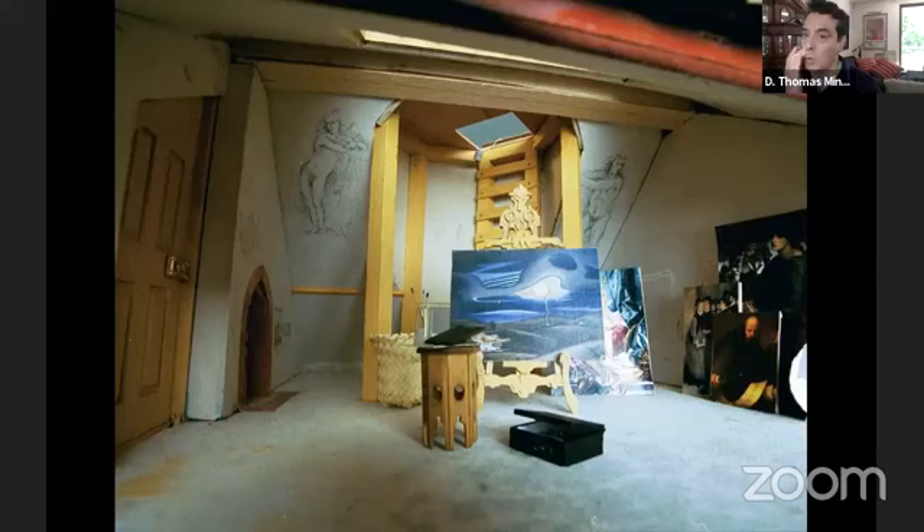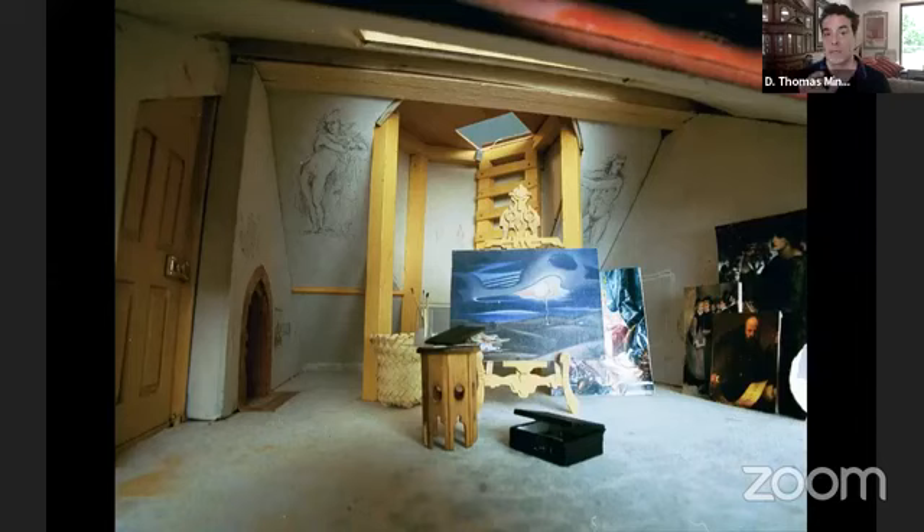One of the other elements of this structure is that although there are three different distinct architectural elements forming one house, each of the rooms are interconnected — they connect with one another, unlike a traditional dollhouse. All the staircases lead to hallways, which lead to rooms. So if you were in the art gallery, you can actually go through doors and go downstairs to get into any other room, which is one of my favorite things about this home.